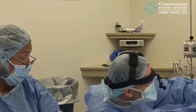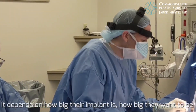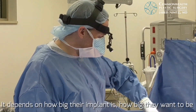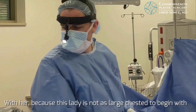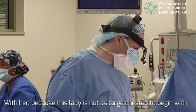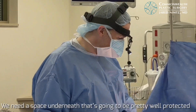Do you do it differently for every patient depending on their size? It depends on how big their implant is, how big they want to be, and how much breast tissue they have. With her, she doesn't have as much tissue to start with, so we need to create a space underneath that is going to be well protected.